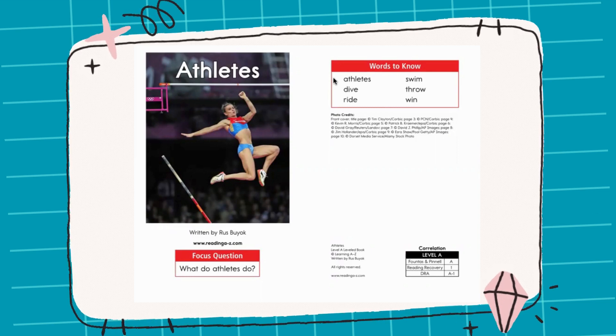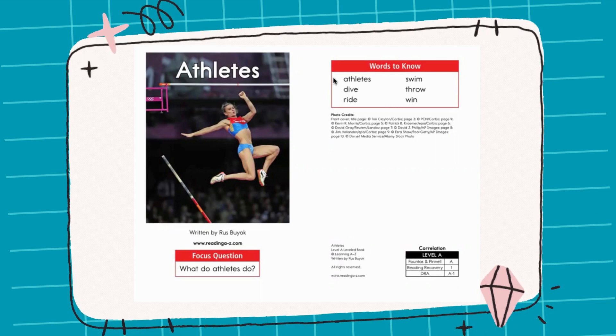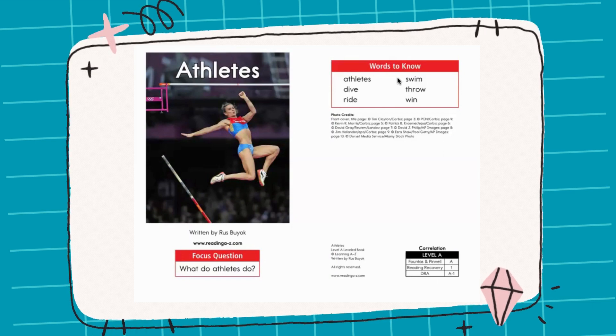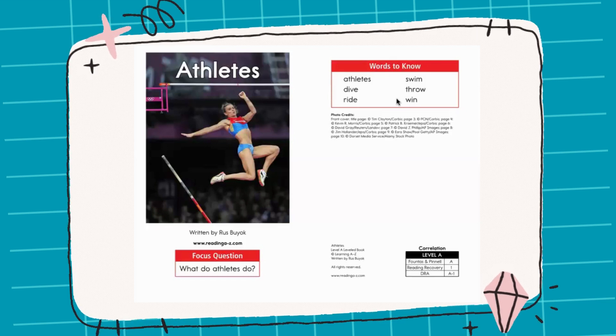Here we go. Athletes, athletes, athletes. Dive, dive, dive. Ride, ride, ride. Swim, swim, swim. Throw, throw, throw. Win, win, win.